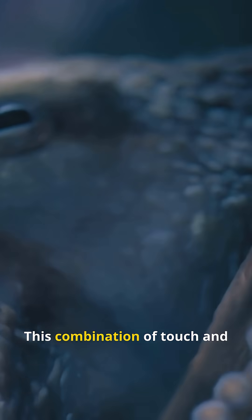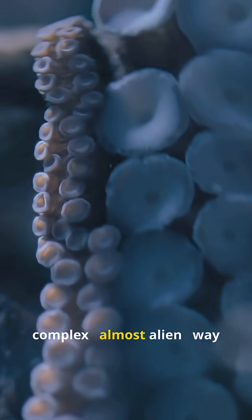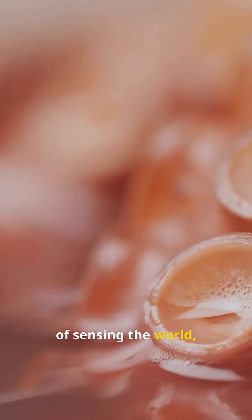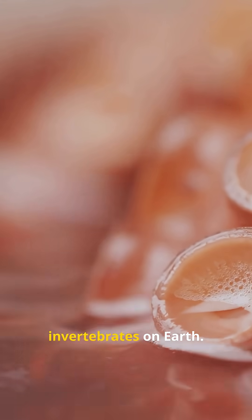This combination of touch and taste gives octopuses a complex, almost alien, way of sensing the world. And it's one reason scientists consider them among the most intelligent invertebrates on Earth.